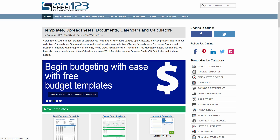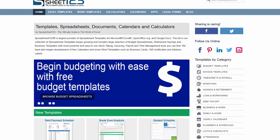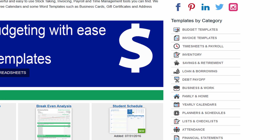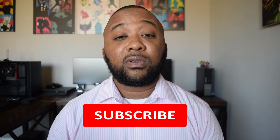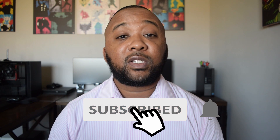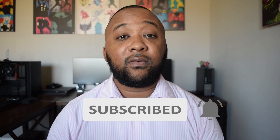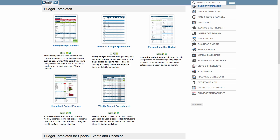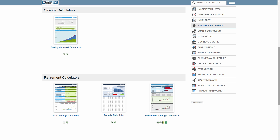The first website is Spreadsheet123. With Spreadsheet123, you can download all types of financial tools in order to help you get out of debt and build wealth. Now on the side of the website, you can browse through all of the templates and spreadsheets that Spreadsheet123 offers. Here are a few examples of things you can download completely for free: a debt payoff calculator, a monthly budget, a 401k savings calculator, a retirement planner, and other financial tools.